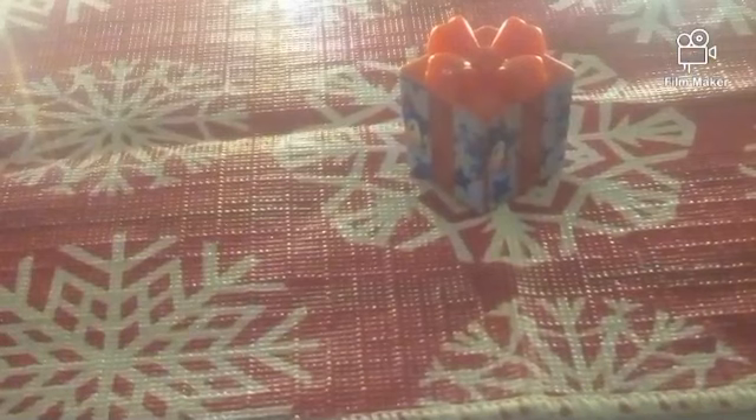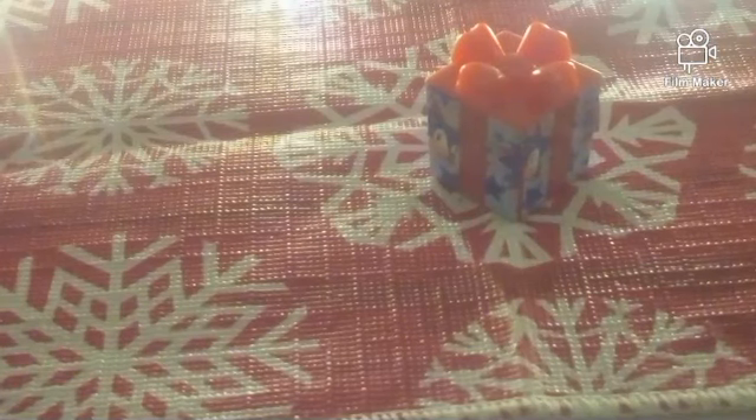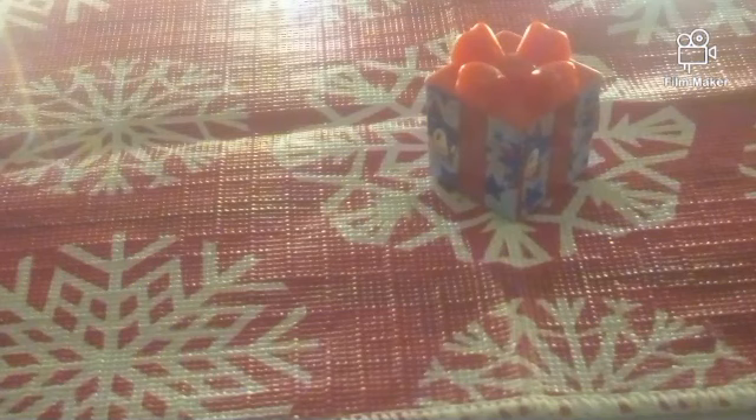Unfortunately, characters can't really hold it because it doesn't have any pegs or anything. Maybe if you do it in a two-hand pose you can get someone to hold it, but that'll take some figure-posing wizardry. We'll do a comparison to show you how it looks at the scale of these figures.